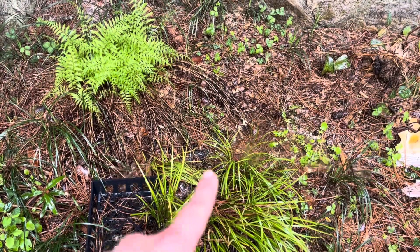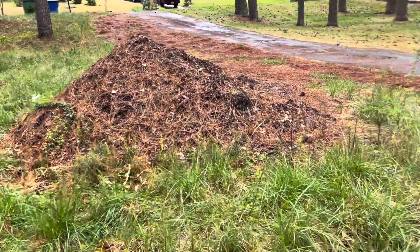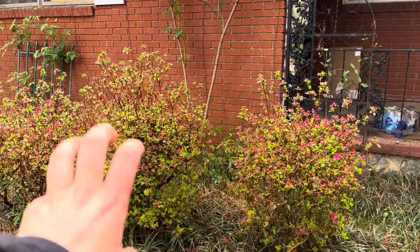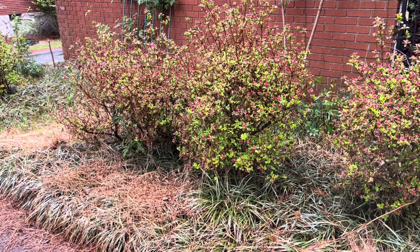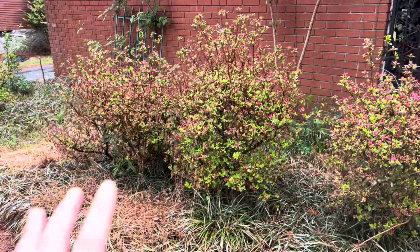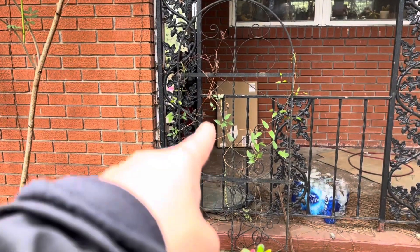Mountain of mulch still doing fine. My super pink azaleas — I want to cut them back but I can't right now because they all have flowers. I'll wait about two weeks, reshape them, and probably give them another haircut at the end of summer. They're going to be so laden with flowers. I've also got my other clematis climbing up this trellis — that one's going to be a big blue flower.